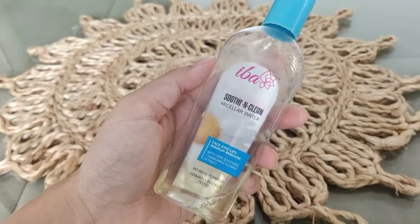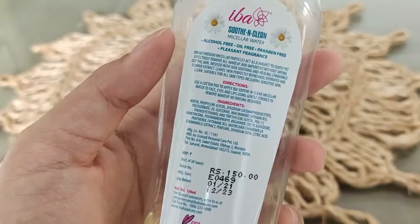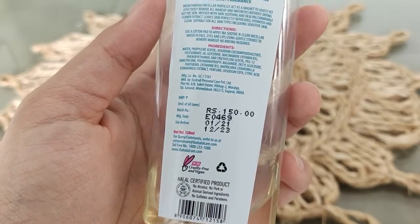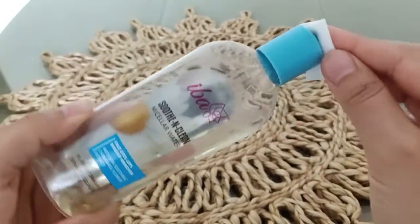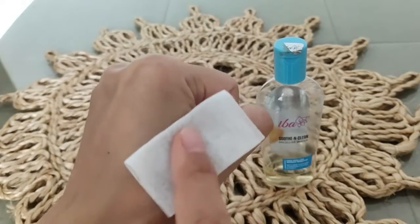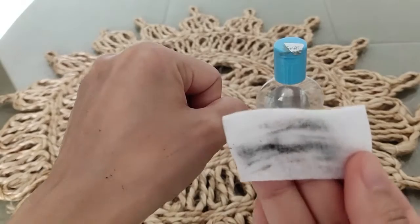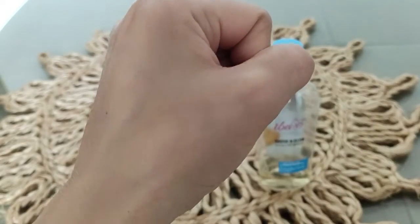Usually when we talk about affordable skincare, our minds first go to brands like Biotique and Vaseline. But here I have tried some different brands that also perform really well. First, I want to share this product from Eva — this is their Soothe and Clean Micellar Water, MRP is Rs. 150 only. The most important thing is that it is vegan, so it works very well for sensitive skin. It is alcohol free, oil free, paraben free, and has a really pleasant fragrance. It removes very stubborn waterproof kajal and lipsticks really well. Also, if you don't wear makeup, it cleans the dirt and pollution from your face during the day. I think this is a must-try product under Rs. 200.